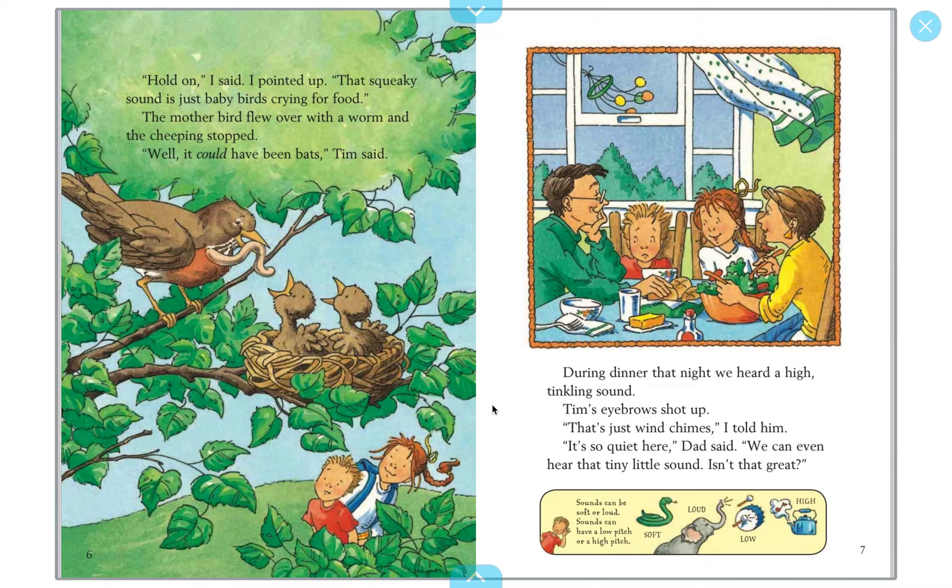During dinner that night, we heard a high tinkly sound. Tim's eyebrows shot up. 'That's just wind chimes,' I told him. 'It's so quiet here,' Dad said. 'We can even hear that tiny little sound — isn't that great?' Sounds can be soft or loud, and sounds can have a high pitch or a low pitch.